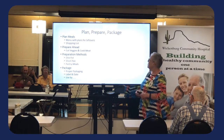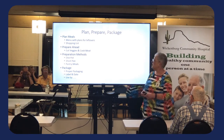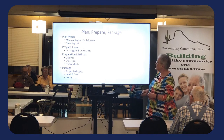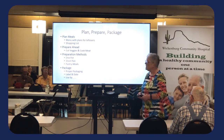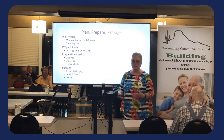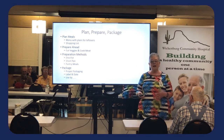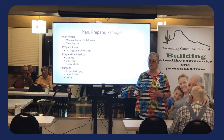I kind of go with the three P's — well, four P's actually: Plan, Prepare, Preparation methods, and Package. So, planning meals. It's really a good idea when you're thinking about cooking that you plan some meals. I like to have some go-to ideas, things that I just go to automatically.